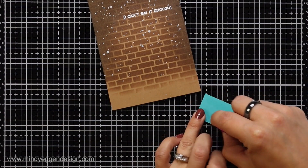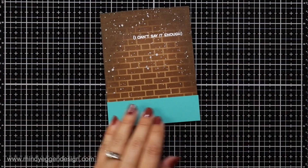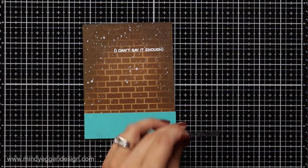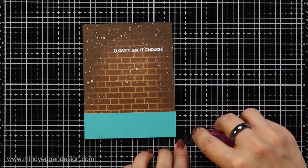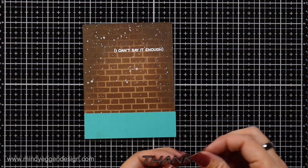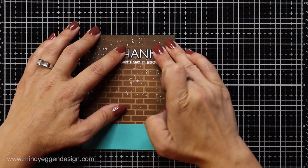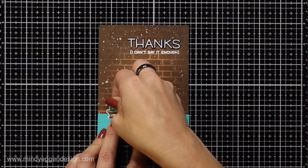I used some peacock cardstock for the bottom of my library — you could consider this carpet if your library is carpeted — cut to about an inch and a half or so. I'm using the tape runner to attach my black sentiment. You could use foam strips behind it, or die cut multiples and layer them together if you wanted dimension.